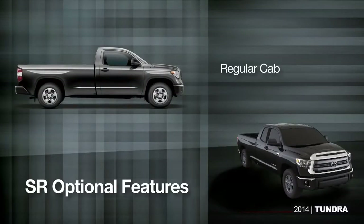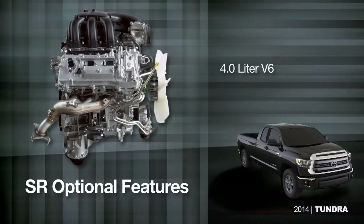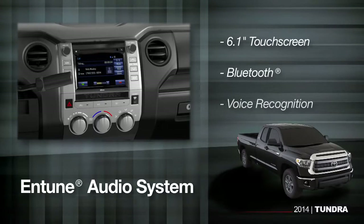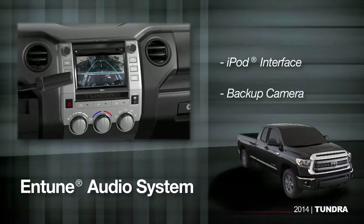With the entry-level Tundra SR, you can still choose the type of bed, cab, and engine you want. In fact, the SR option list adds a regular cab and a 4.0-liter V6, if that suits your needs. And it still comes with a standard 6.1-inch touchscreen and Entune audio system with Bluetooth, voice recognition, an iPod interface, and a backup camera.